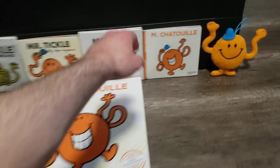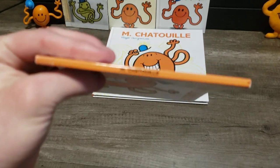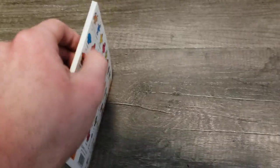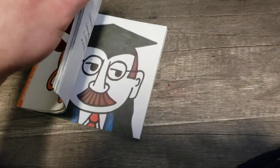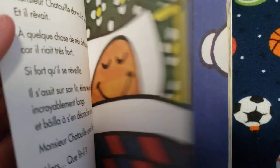Now here we have the French version, known as Monsieur Chatouilli. The pages — not the words, but the pictures — were the same as the vintage copy. Originally published in 1983.